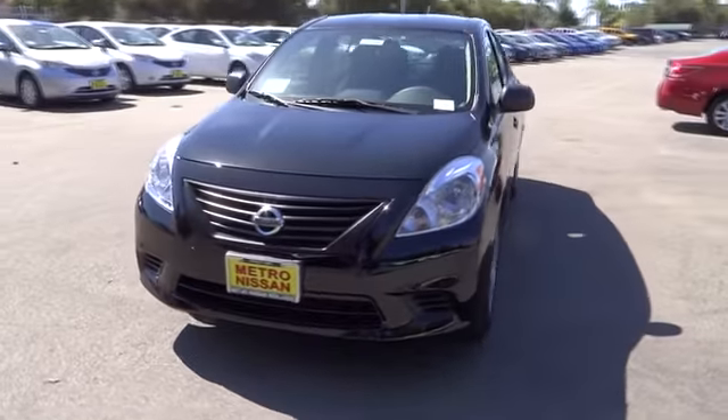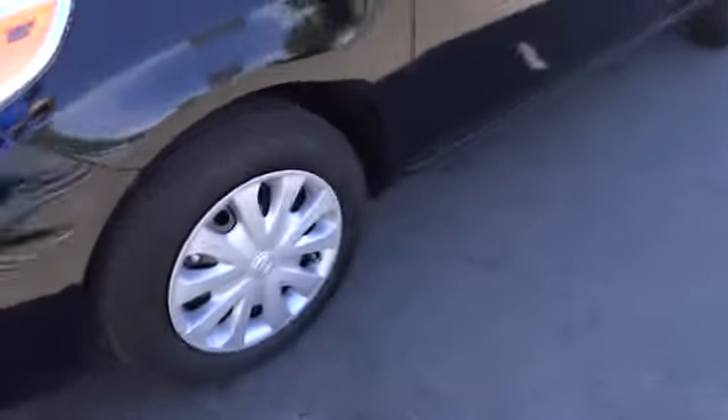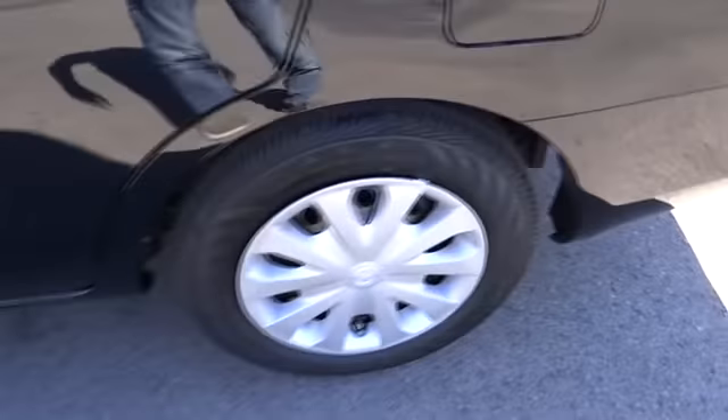AM-FM stereo radio, CD player, child safety locks, trip computer, bucket seats, auxiliary audio input, brake assist, rear head airbag, and intermittent wipers.